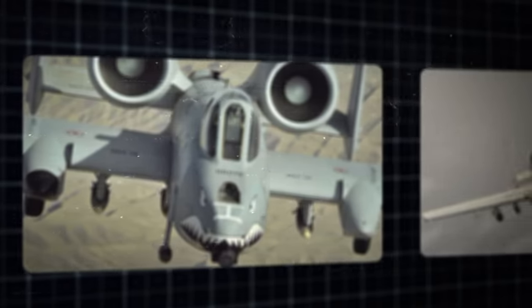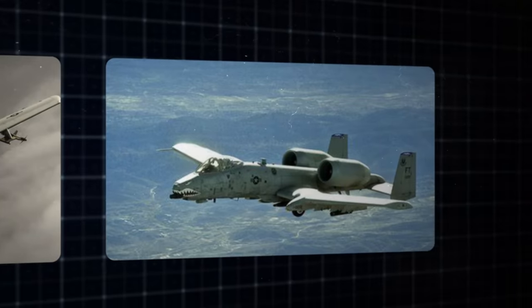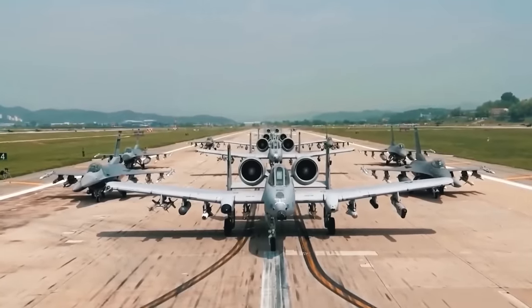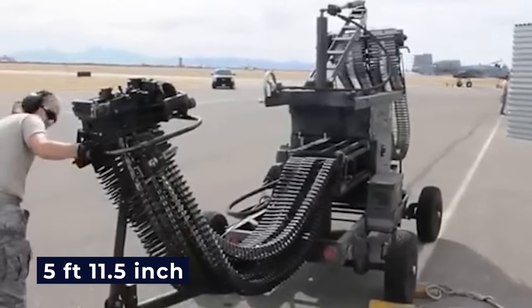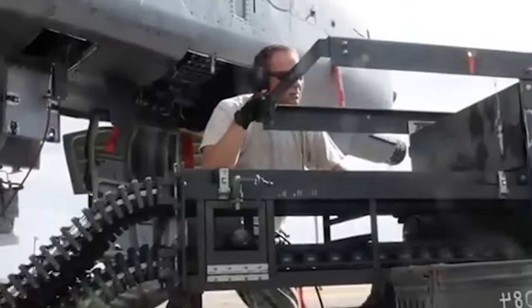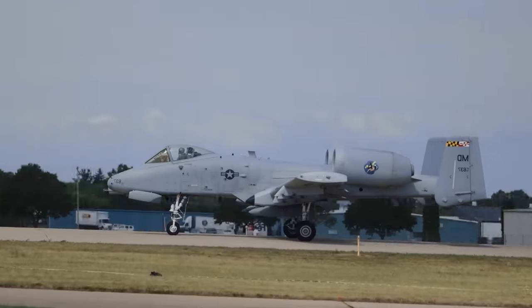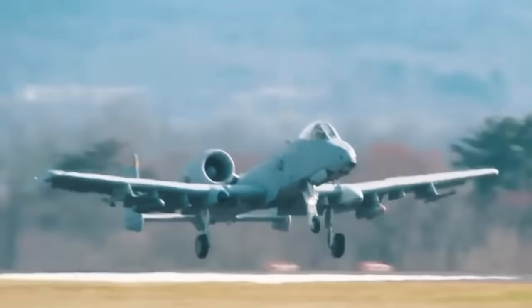The GAU-8A is uniquely situated slightly offset to the port side, with the firing barrel aligned with the aircraft's centerline, ensuring well-distributed and optimized firepower. The ammunition drum measures 5 feet 11.5 inches in length and holds up to 1,350 rounds of 30mm ammunition. To safeguard these rounds, a system of armor plates of varying thicknesses is installed between the aircraft's skin and the ammunition drum, preventing incoming shells from prematurely detonating the GAU rounds.